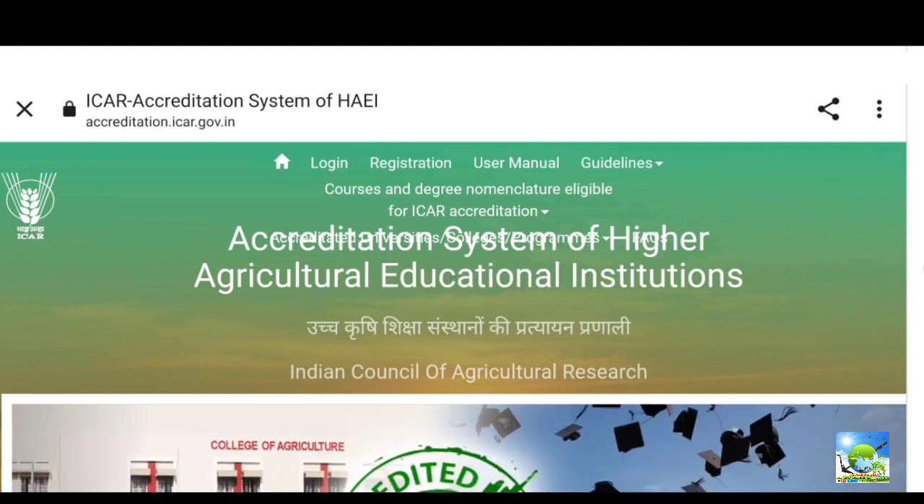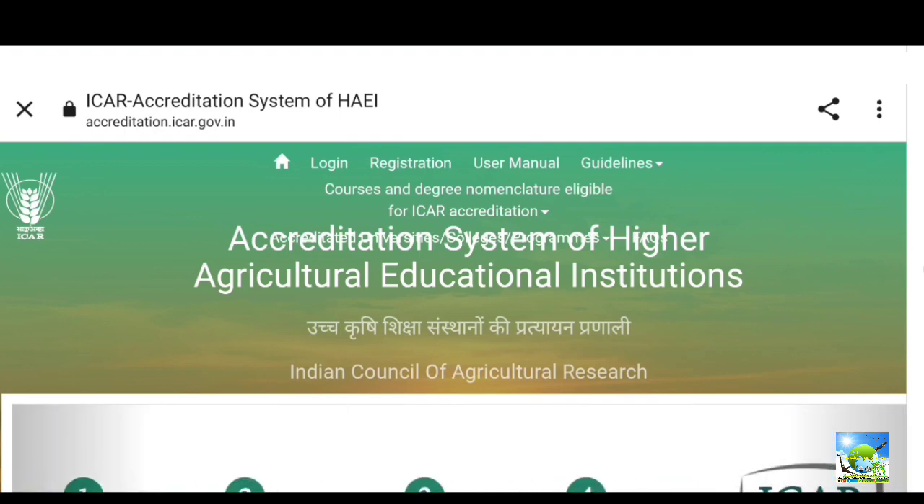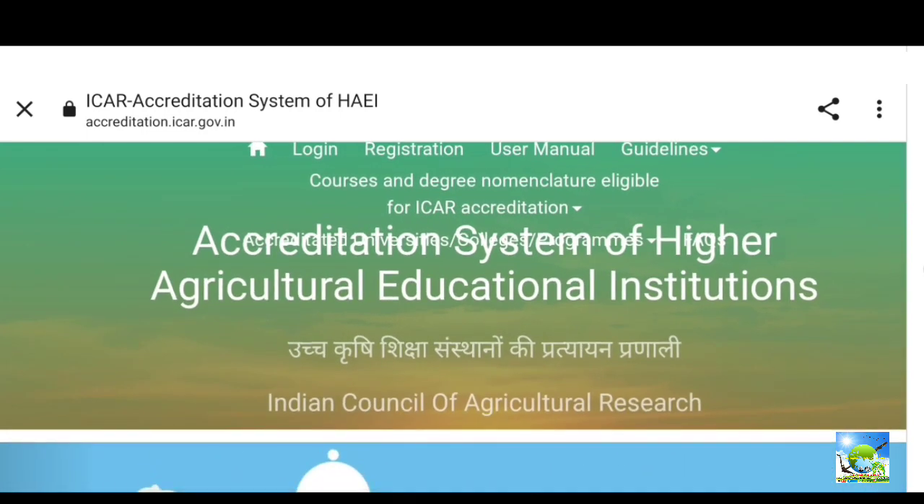This is the ICAR accreditation portal at icar-accreditation.icar.gov.in. On this website you can find which university or college — both government and private institutes — have got ICAR accreditation, and for what courses. All this information you can get from this website, including accredited universities, colleges, and programs.